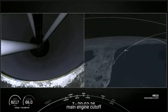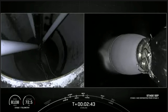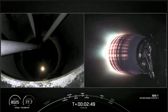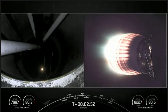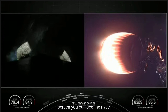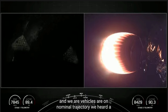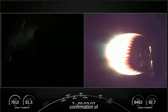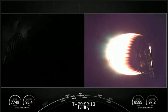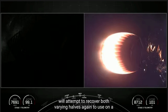Main engine cut off. MVAC ignition. There we had MECO — stage separation. On your right-hand screen you could see the MVAC engine igniting. Separation confirmed. Vehicles are on nominal trajectories. We heard a confirmation of fairing deploy. That marks the fifth flight for one of the fairing halves and the fourth flight for the other fairing half, and we will attempt to recover both fairing halves again to use on a future launch.